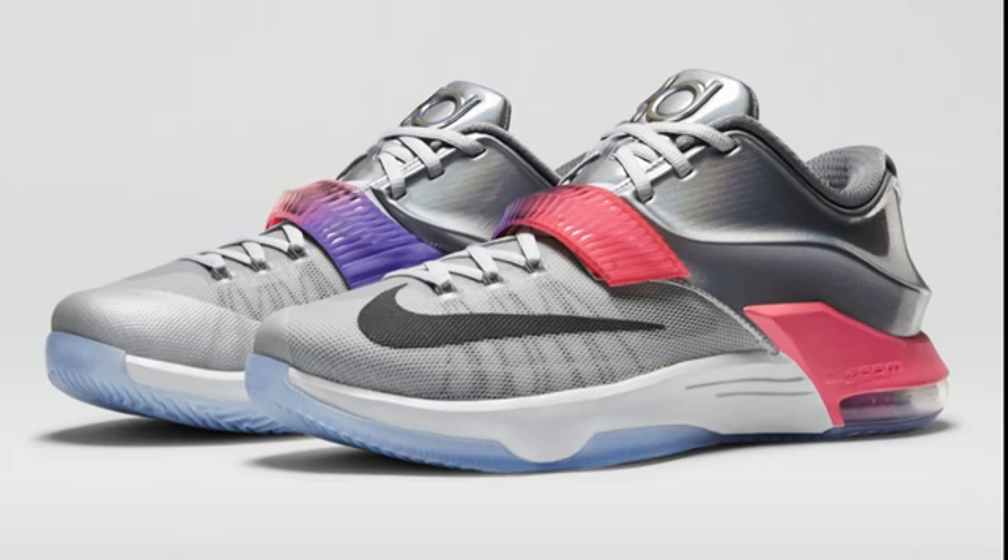Also on the 13th, we have the Nike KD7 All-Star. These will be $170, and I'm really liking these — the metallic silver Hyperposite, the gradient swoosh from purple to pink, and the pink hit on the back of the midsole. I think it looks like a really nice shoe, and if you want to grab them, they should sell out pretty quick, so be on the ball with these.